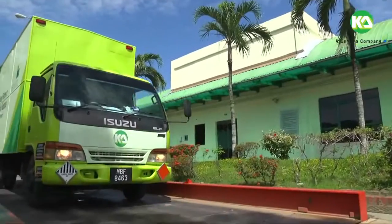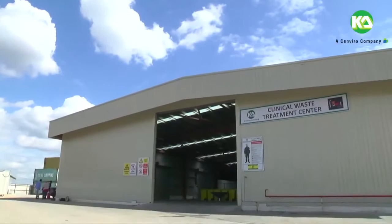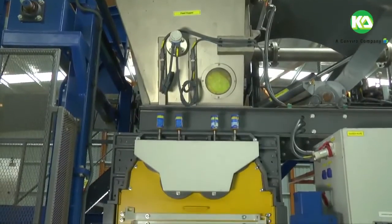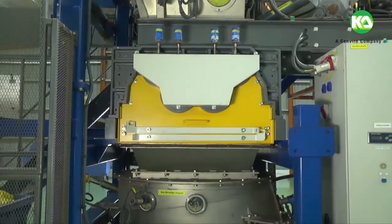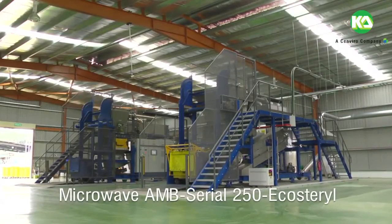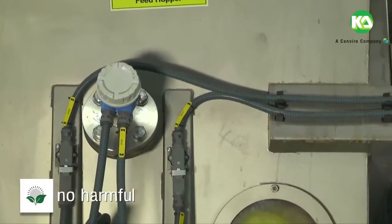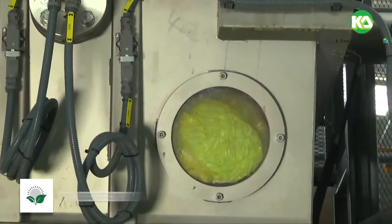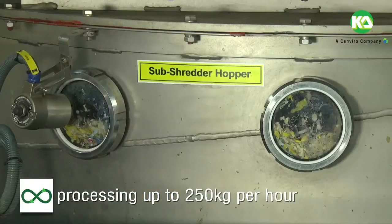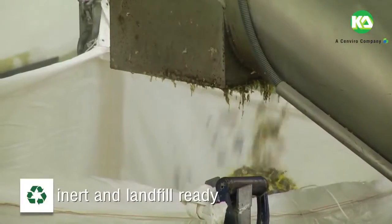After being weighed and documented, the clinical waste is transported to the clinical waste treatment center. Quality Alum offers the most innovative technology in medical waste disposal — the Microwave AMB Serial 250 Eco Sterile. It is zero-emission technology with no harmful effects, requires no water, no steam, no burning or smoke, and is capable of processing up to 250 kilograms per hour. The residues from the process are inert and landfill ready.